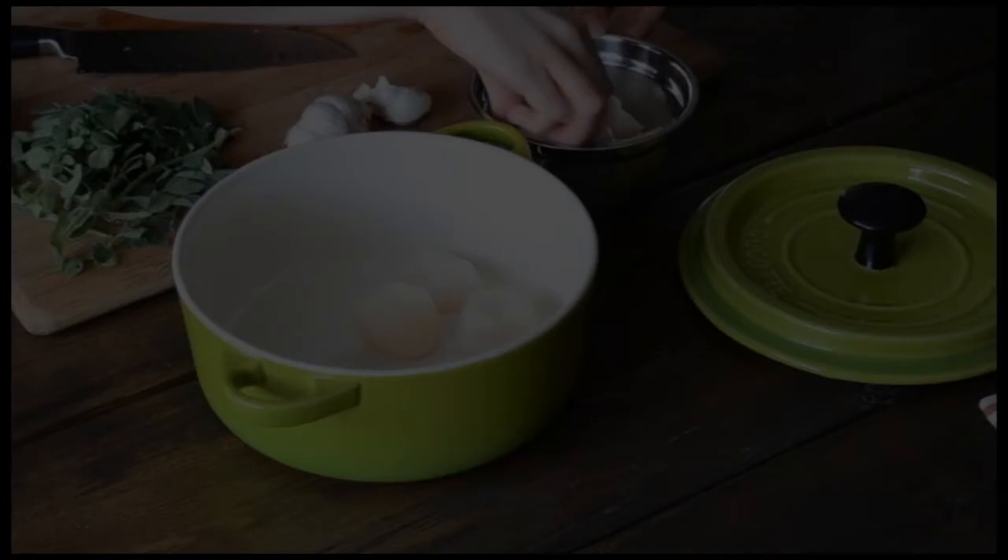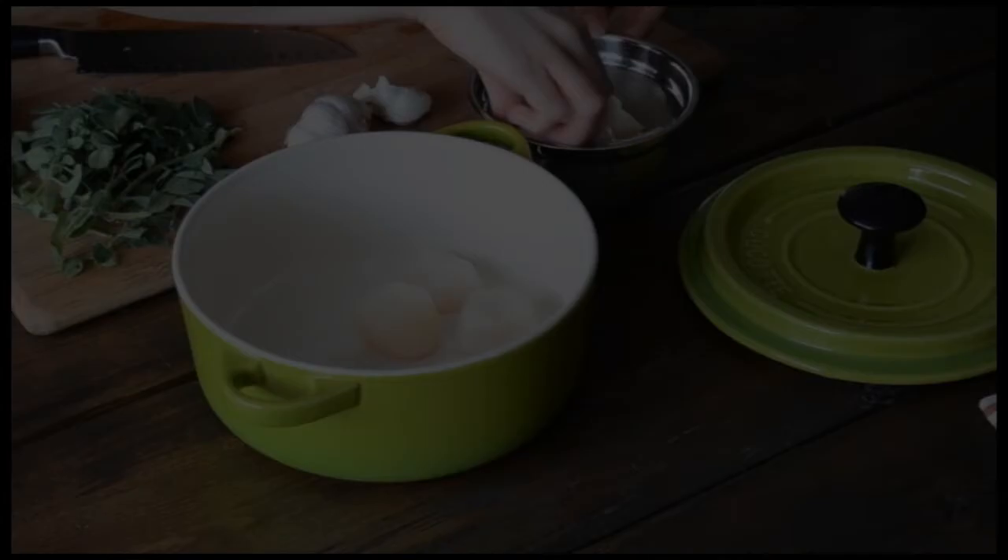There is no better day than today to start taking care of your health, so don't wait. Scroll down to the bottom of the page and make the secure purchase now. You're only a few clicks away from the full cookbook and special bonuses.